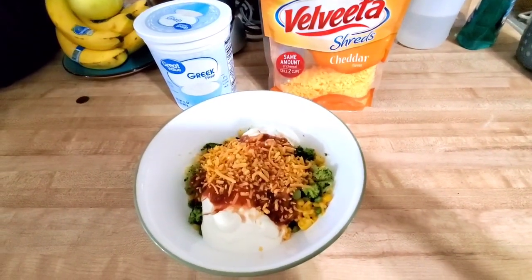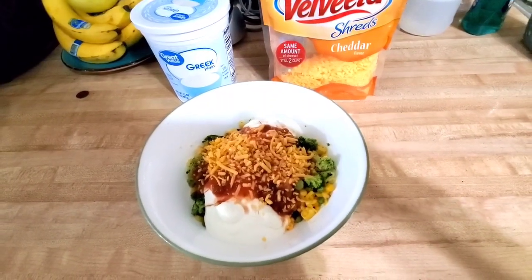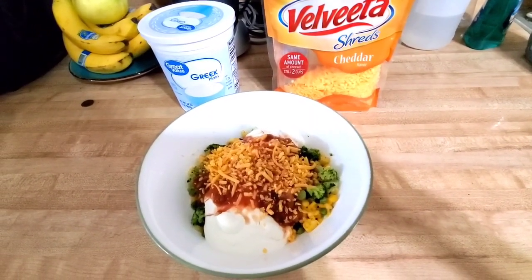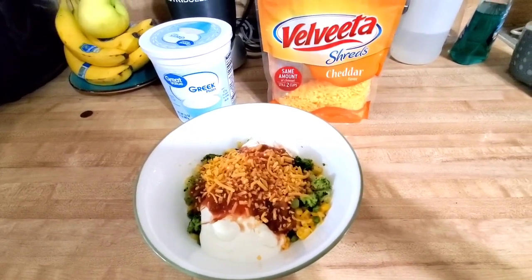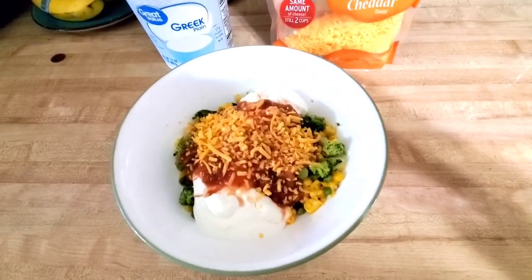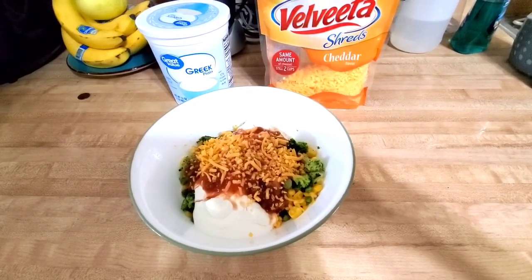This is what I'm having for lunch — it's 4 p.m. so I don't want to eat too much, but I am a little hungry. I have some power foods in this bowl: peas, corn, broccoli, and non-fat Greek yogurt — one serving of the plain one. Over top of that I have zero-count salsa. The only thing I have to track is the Velveeta shreds, which for 14 grams is 30 calories — that's exactly what I weighed out on top. I'm going to go eat this now. It smells really good, and that's what this is all about — making food you enjoy.